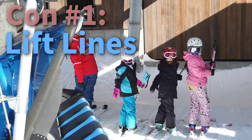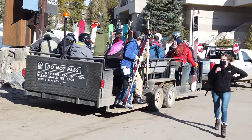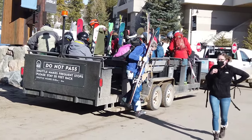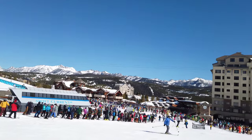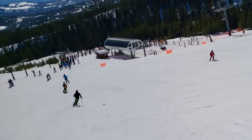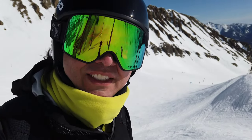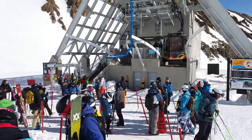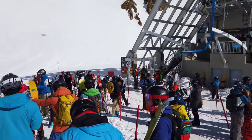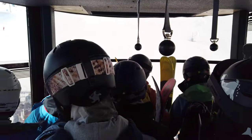Con number one is the lift lines. With so much to offer, Big Sky draws a lot of people, and like many resorts it can get pretty crowded, particularly at the base in the morning. But the crowds are not just limited to the base. Any time of day, the Lone Peak tram tends to have an hour-long wait — and an hour is just the minimum — mainly because the tram only carries 15 people at a time on the four-minute ride, and there are just two trams.